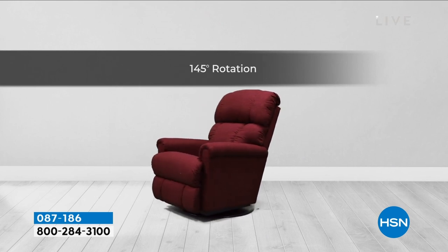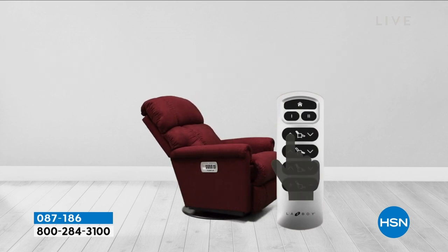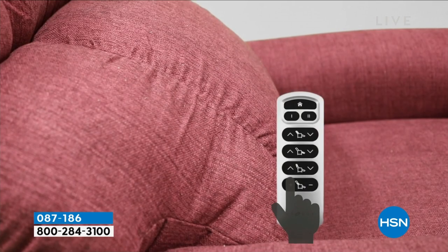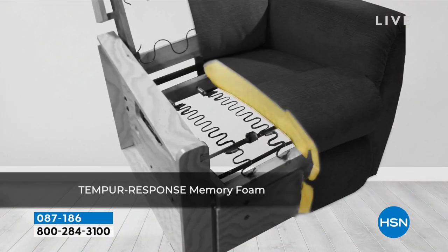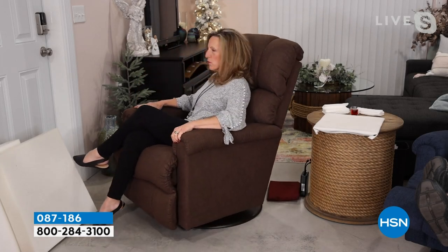LazyBoy added the swivel base — new to HSN and the first time this brand-new swivel base has been broadcast on television. This swivel base swivels 145 degrees. You might be talking to a loved one while they're cooking, then turn back into the room to watch your favorite TV show. That's the beauty of the swivel: going from area to area of the room.